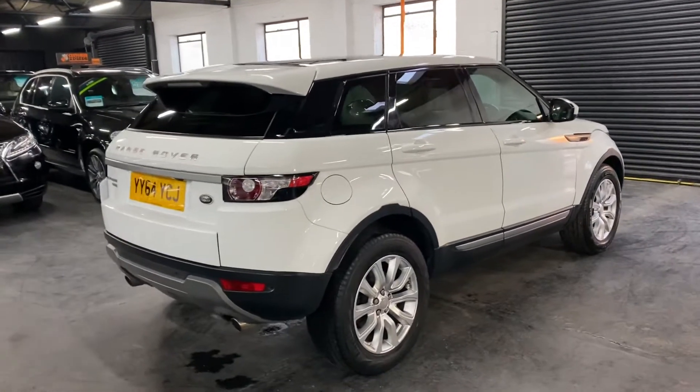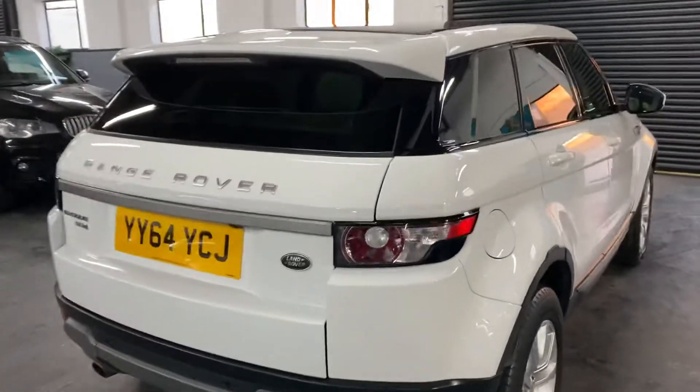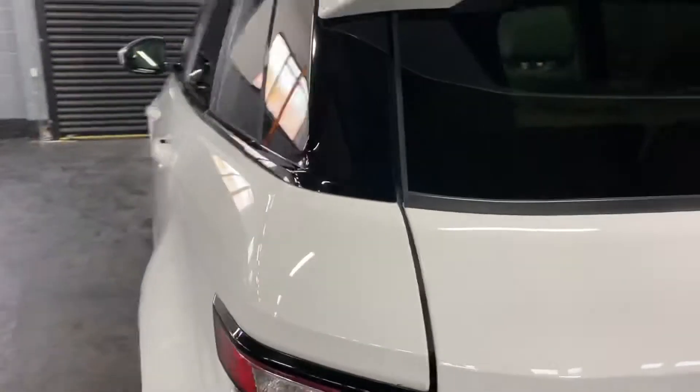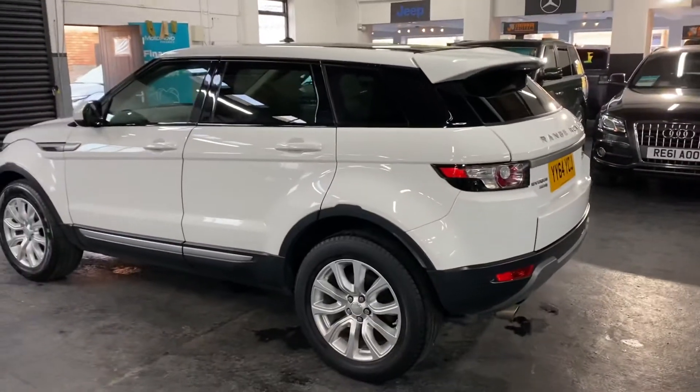It's got the privacy glass, the glass panoramic roof, satellite navigation, heated seats, reverse camera, power boot — that's all the bits and bobs that you'd want.